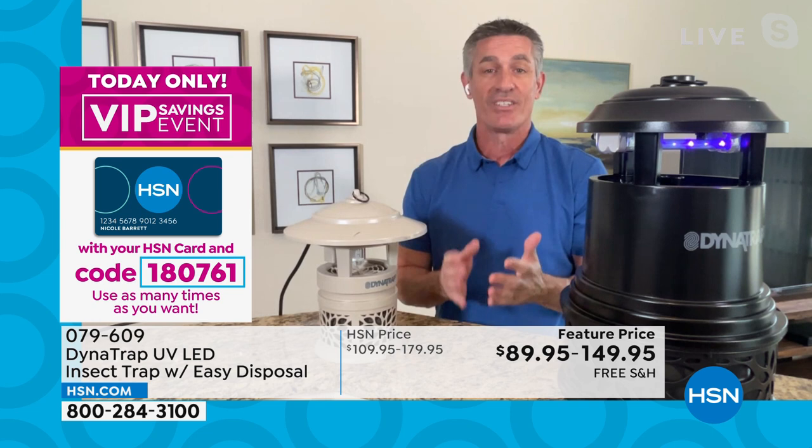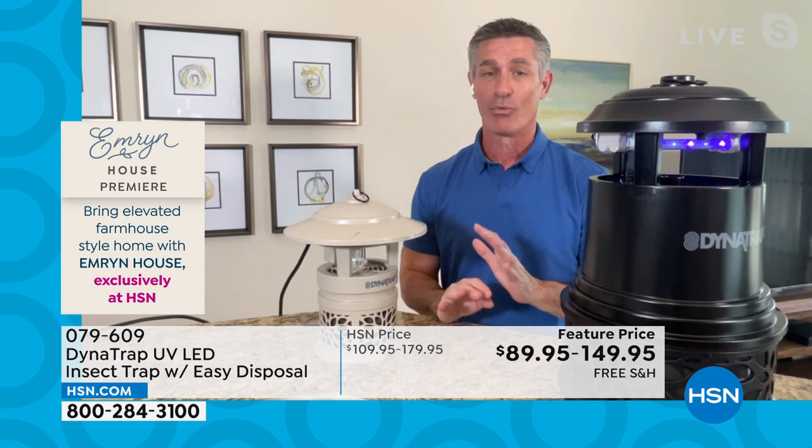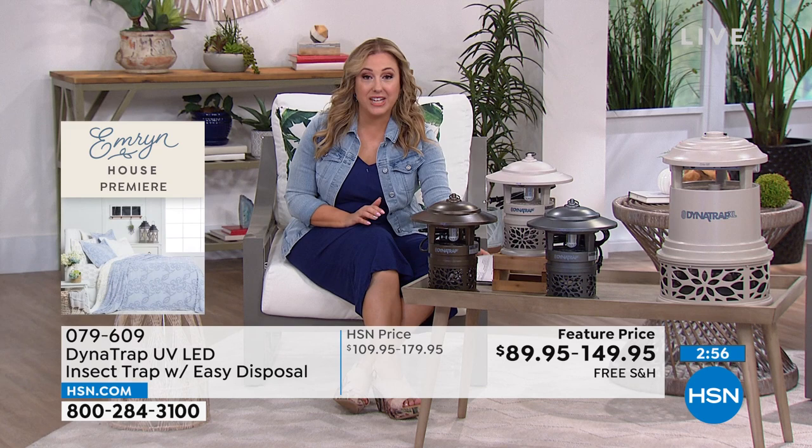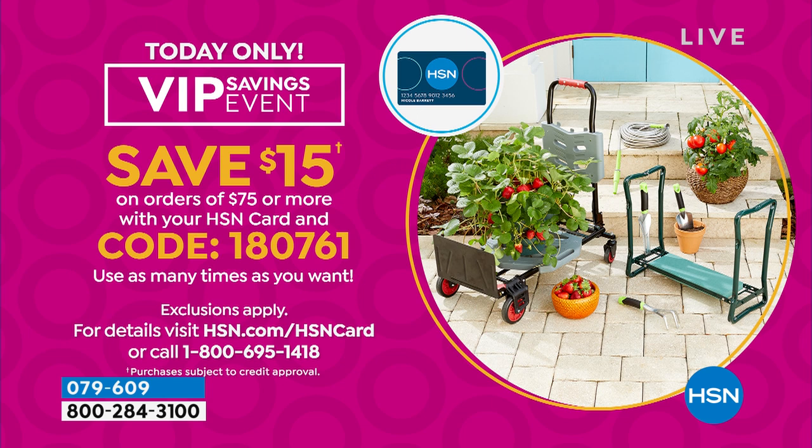Let me also mention the coupon because it's perfect for this. If you have an HSN card and spend $75, you can use coupon code 180761 over and over again. The half acre is on sale today for $89.95 — take $15 off. Remember, it's free shipping and handling and you've got FlexPay.